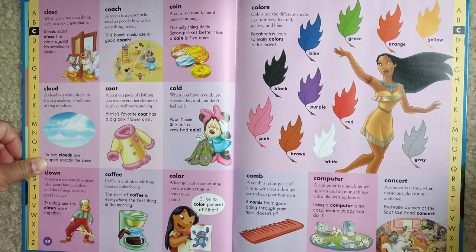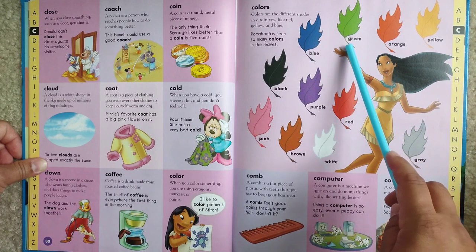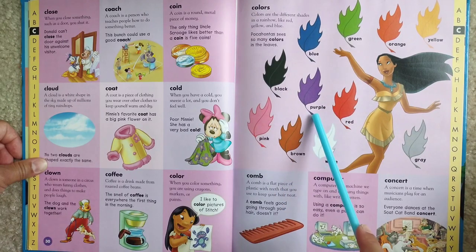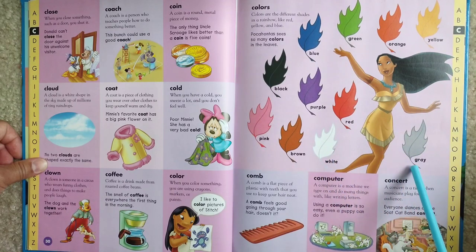Colors. Colors are the different shades in a rainbow, like red, yellow, and blue. Pocahontas sees so many colors in the leaves: yellow, orange, green, blue, black, pink, purple, brown, red, white, and gray.